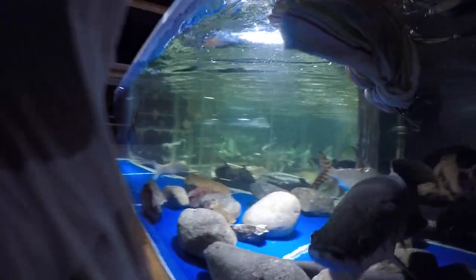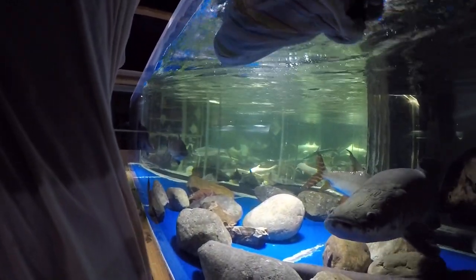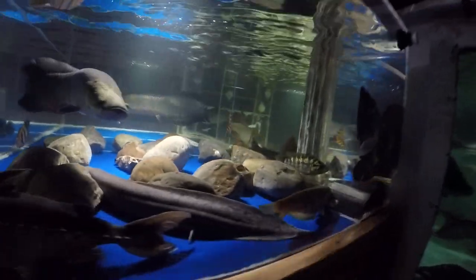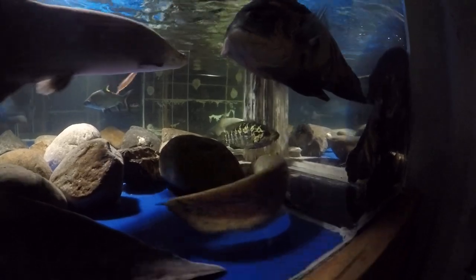Here comes the Chinese whale. I decided I will try it in the 1800-gallon. People say he's a terrible tank mate, but maybe if there are a hundred tank mates and a very large tank, maybe he will leave them alone.